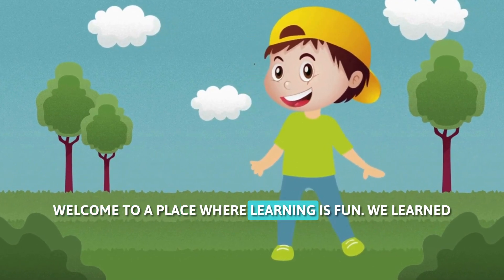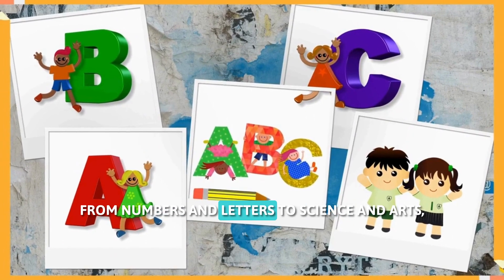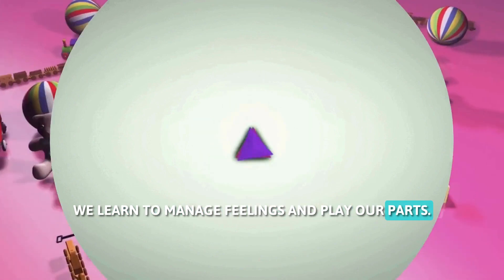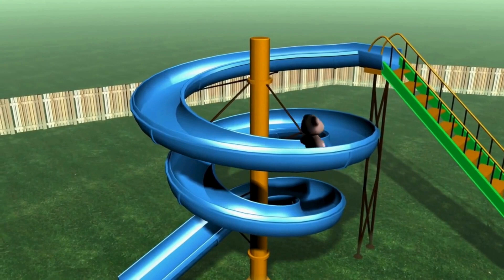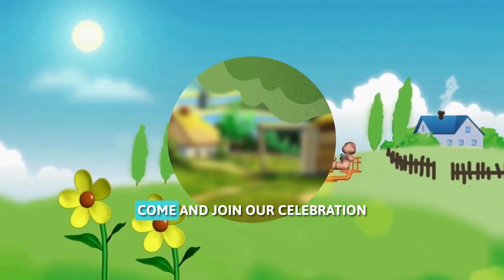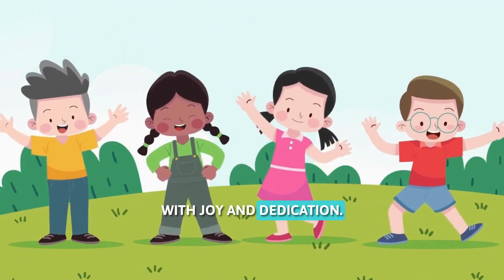Welcome to a place where learning's fun. We learn Kitty Station for everyone. From numbers and letters to science and arts, we'll learn to manage feelings and play our parts. We learn Kitty Station, where fun meets education. Come and join our celebration with joy and dedication.